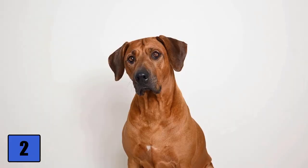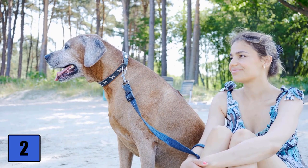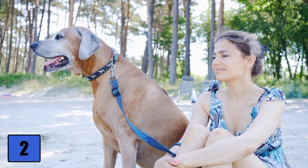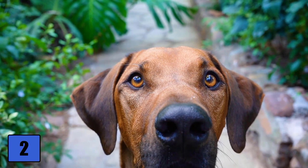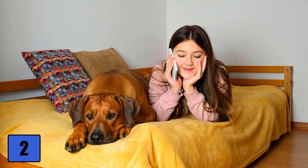The Rhodesian Ridgeback is quite a large dog, with a height at the withers of 66 cm to 69 cm and a weight between 32 to 36 kg. In terms of physique, he is very strong and robust. The coat is short, dense, smooth and shiny. The breed comes in color combinations from light wheat to red wheat, and some white is allowed on the chest and toes when breeding.